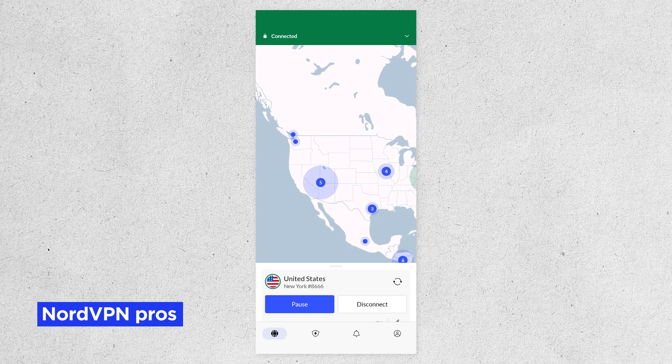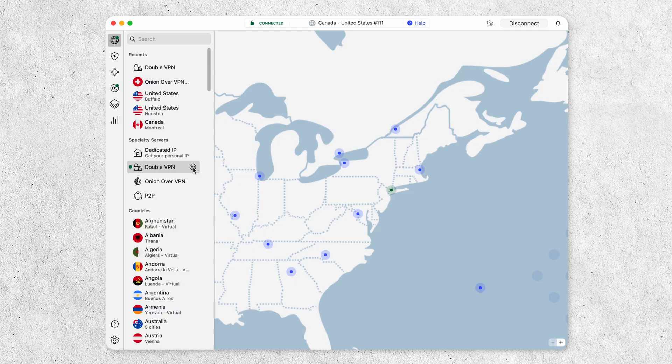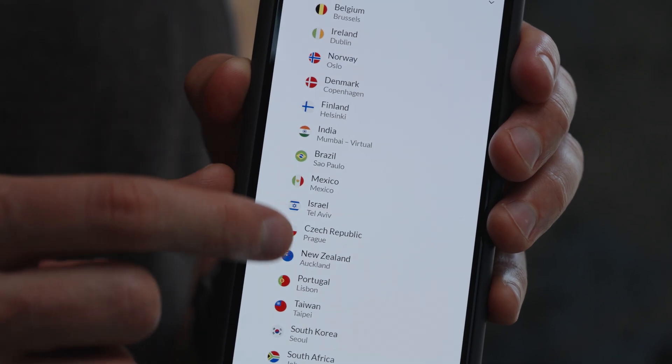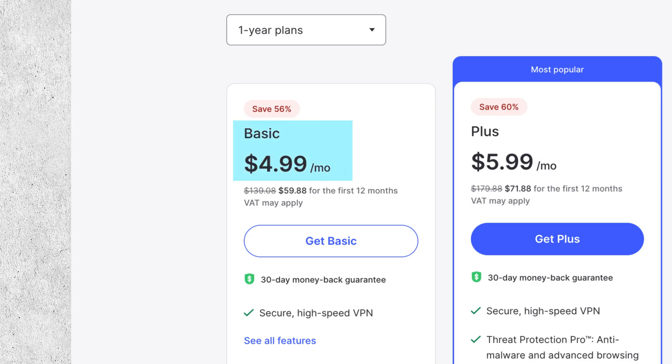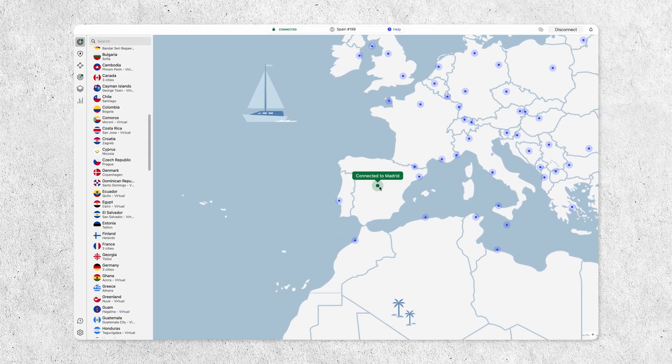To wrap up: the pros of NordVPN include excellent privacy and security, based in Panama with a no-log policy; a ton of specialty servers for advanced users needing extra protection; and fast, reliable speeds with over 7,000 servers and the ability to stream. Potential cons: it costs a bit more than some competitors, though the performance may make up for it; and the 10 simultaneous connection limit, while more than enough for most, may be a drawback for those wanting unlimited connections. Still deciding which VPN is right for you? Watch our top picks video or click the link below to read our best VPNs article.